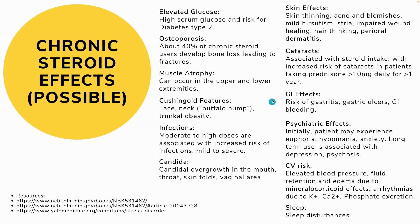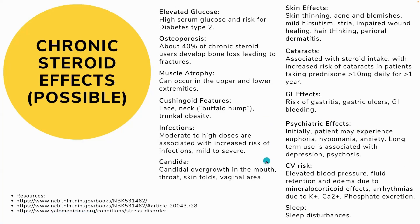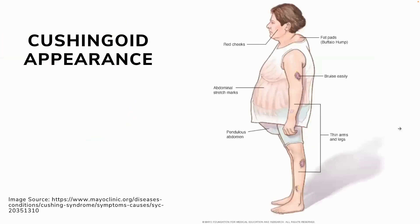Cushingoid appearance — which you may be familiar with — includes stretch marks (striae), skin lesions, humpback, and rosy cheeks. Other chronic steroid effects include GI effects like gastritis, ulcers, and GI bleeding; cardiovascular disease with elevated blood pressure, edema, and electrolyte imbalance; and psychiatric effects including mood changes and sleep changes. The impact of inadequate sleep on your mood and cardiovascular health is very real — inadequate rest and sleep can affect your psychiatric and cardiovascular status.